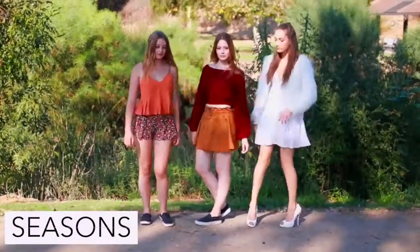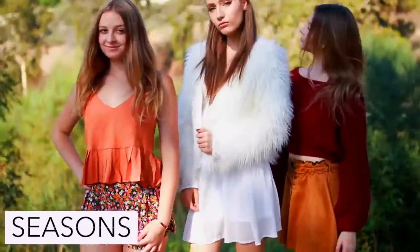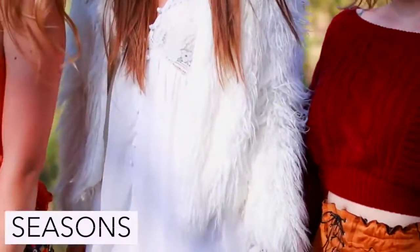To be the seasons just dress in a way that reminds you of the season that you have picked. So I am being winter, Gianna is being fall, and Carly is being summer.